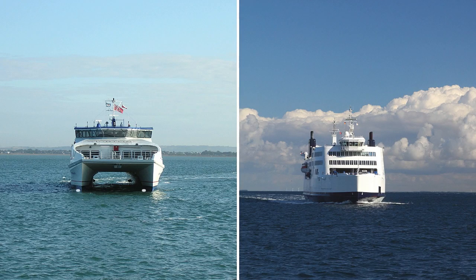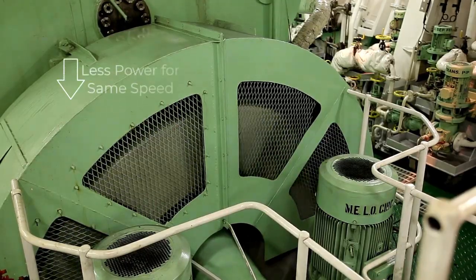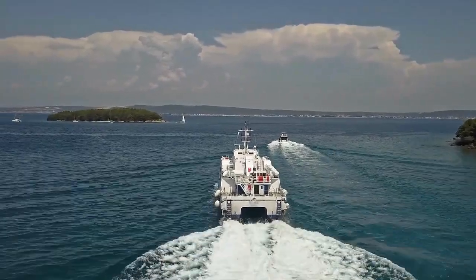The area of the hull in contact with water is also less compared to the conventional hull ferry. Hence, the hull resistance is significantly lower, which means the catamaran requires less power to perform at the same speed and carrying capacity as a conventional mono-hull ferry.